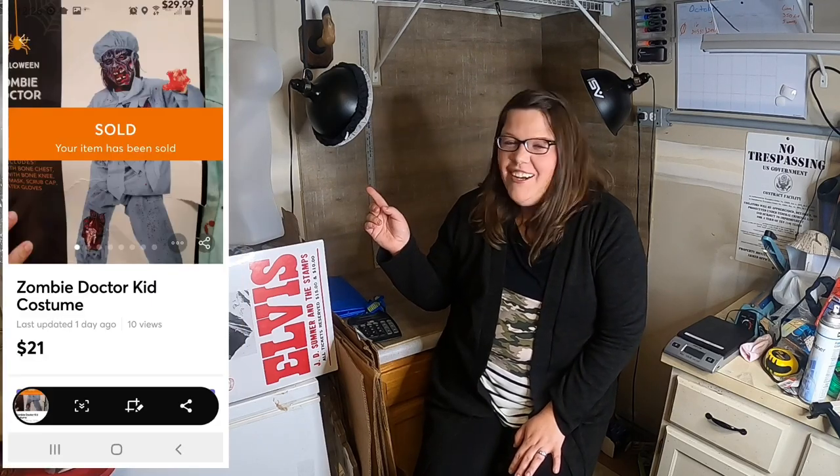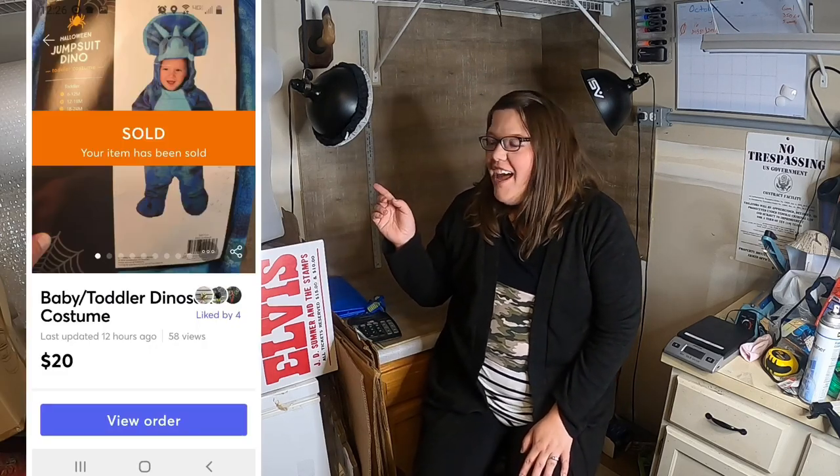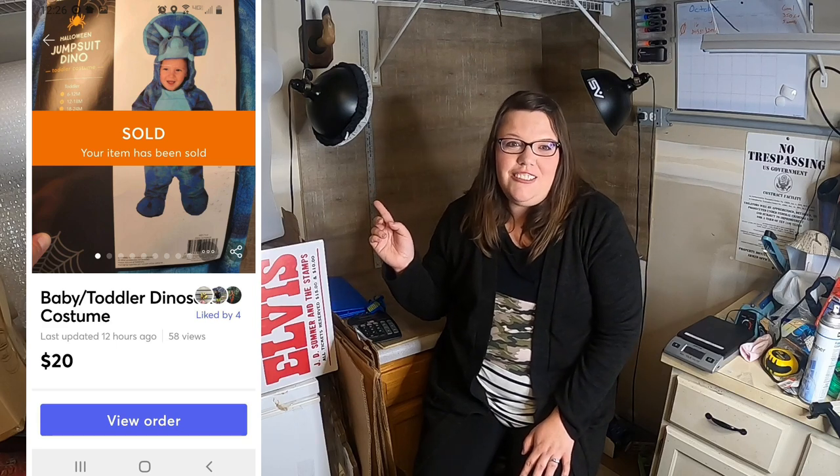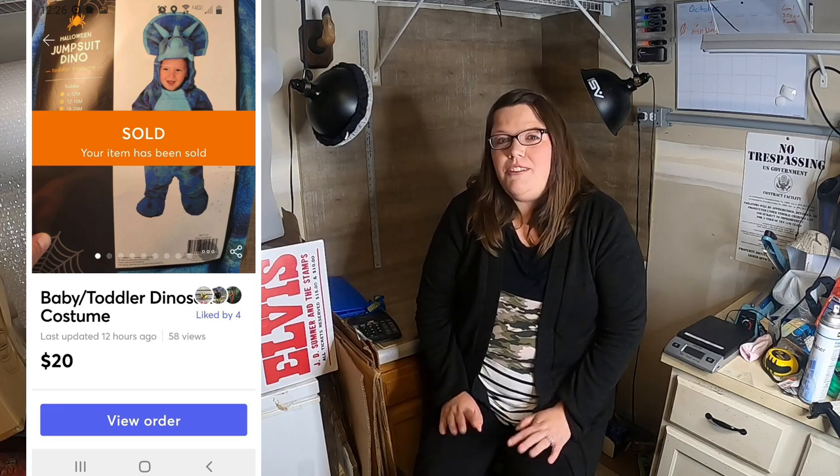The next thing I sold was a zombie doctor costume — sold it for $21 free shipping and we found that for 90% off at some store. The next item is a dinosaur costume — I sold it for $20 free shipping and it was also a 90% off find.